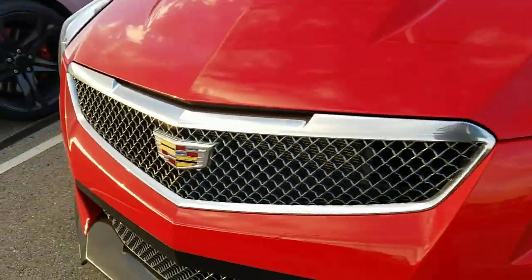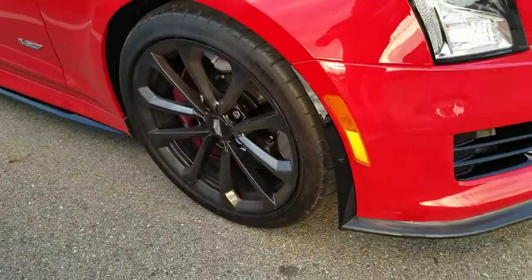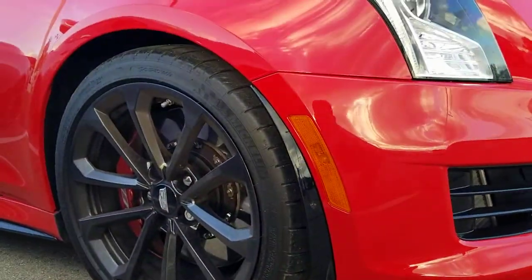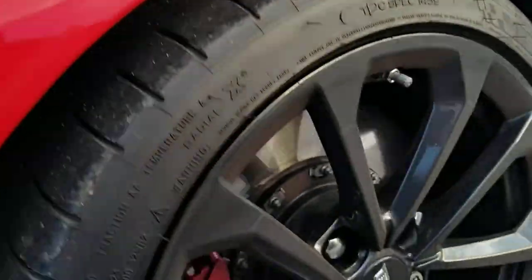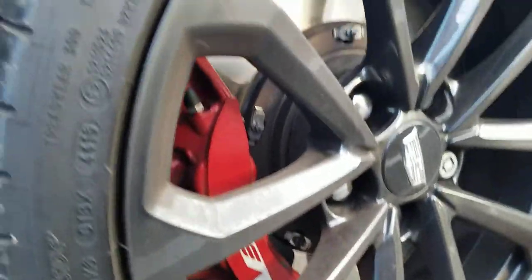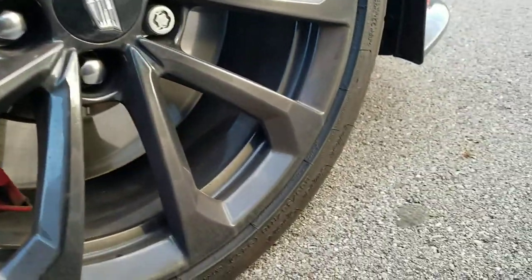ATS-V specific wheels on it. It already sits lower on the vehicle as well. Nice blacked-out wheels. This has not been detailed yet — it just came in a couple of days ago. These are 18-inch wheels.